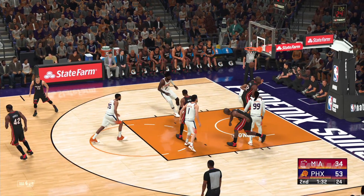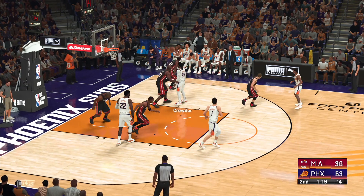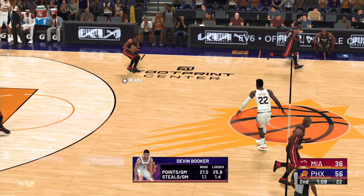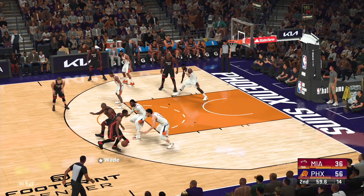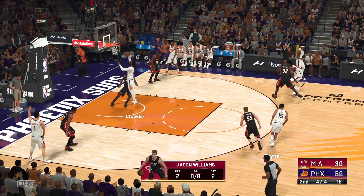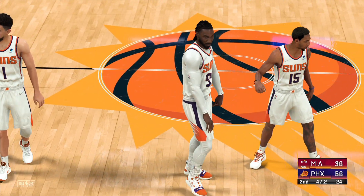Outside Williams. Here's O'Neal — that's his fifth bucket in nine attempts, he's done everything he can tonight trying to keep this team competitive. Pass to Crowder. Bridges outside. Outside Booker — and the three-pointer goes. Booker's got six points — that's been typical of their performance today, they're sharing the ball and creating good shots.